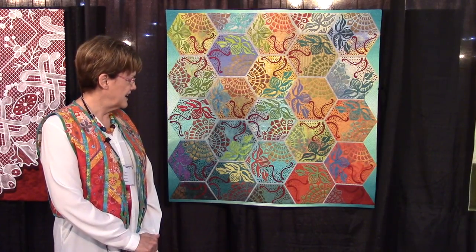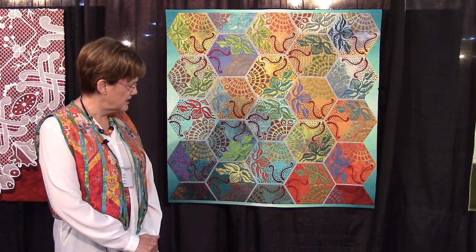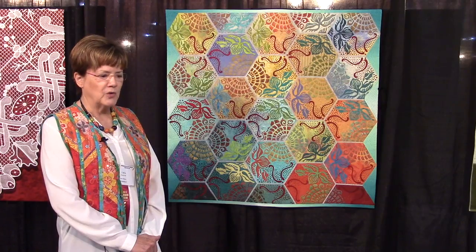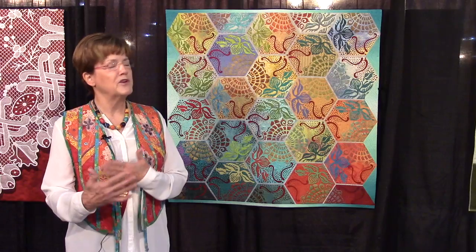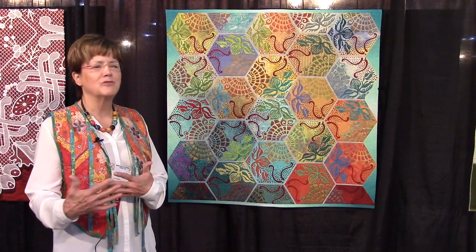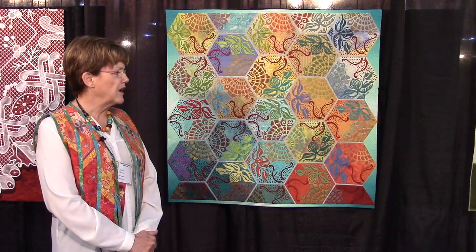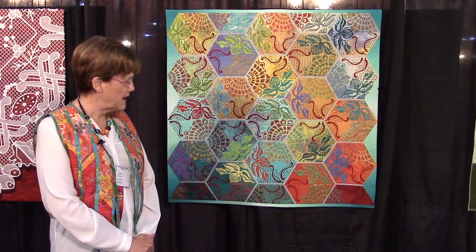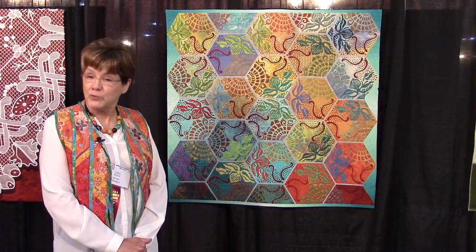I had the photograph of the sidewalk tile since 1998, and always, when I was going through my files, would think, oh, this would be wonderful — but I don't think I really want to deal with that right now. But when Dinner at Eight proposed this theme of patterns, I thought it was perfect and that I needed to really do it.